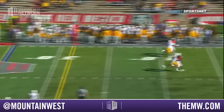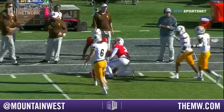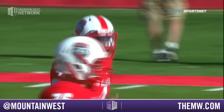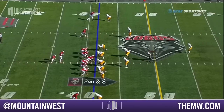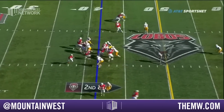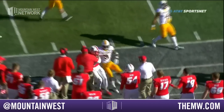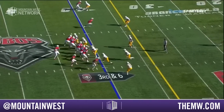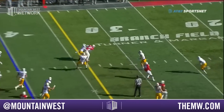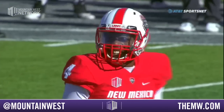Jones has single coverage on the outside, and it is nearly hauled in with one hand by Delaney Hart-Johnson, the first time he's been targeted. Talking about New Mexico talent-wise, he's a lot better than their record. Five different guys have played quarterback — it's been tough for Coach Davey. Jones throws a slant and it is incomplete. He was looking for Hart-Johnson.